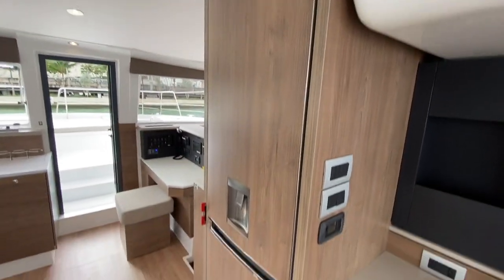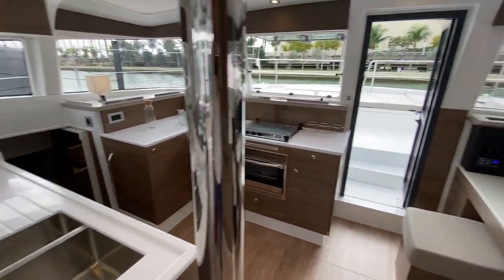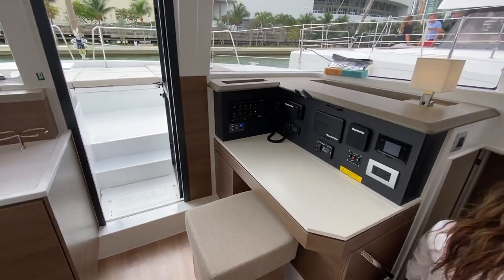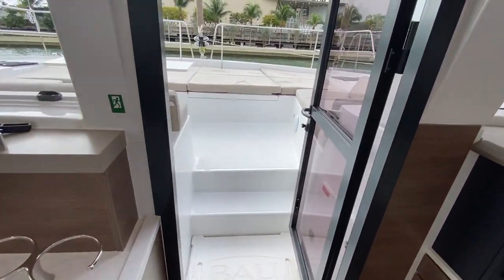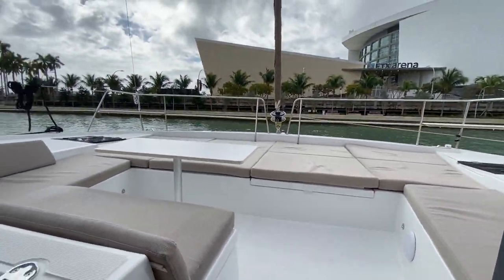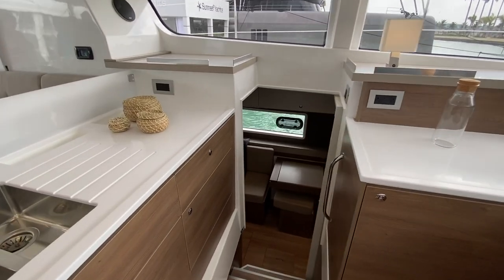Large LG refrigerator with freezer compartment, huge galley, nav station up on the starboard side, stove and oven. Again, this is that walkthrough door that's just really impressive. I'm going to take you over to the port side of the hull.